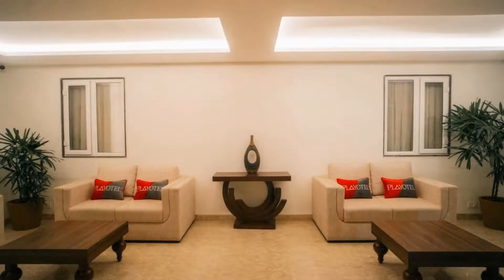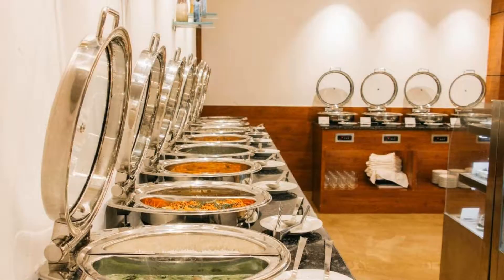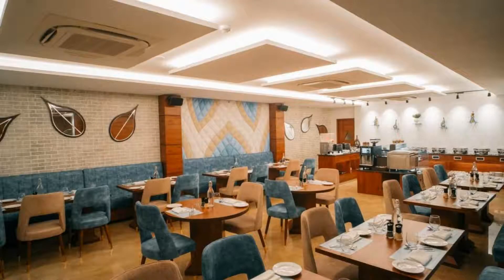Its review rating is 9.3, which is superb. The check-in time of this hotel is 1 pm and the check-out time is 11 am.